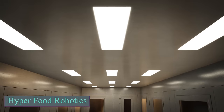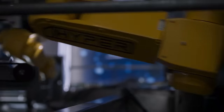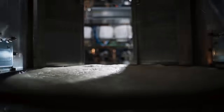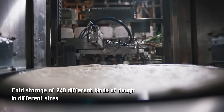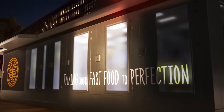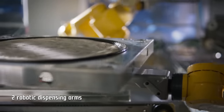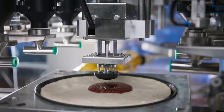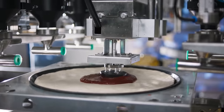Many business owners dream of running fast food restaurants without staff. Thanks to Hyperfood Robotics, that dream has become a reality. The team has created a 12-meter container that turns into a fully-equipped food outlet. The first one was set up for a Pizza Hut restaurant in Israel, producing 50 pizzas per hour while maintaining high quality.